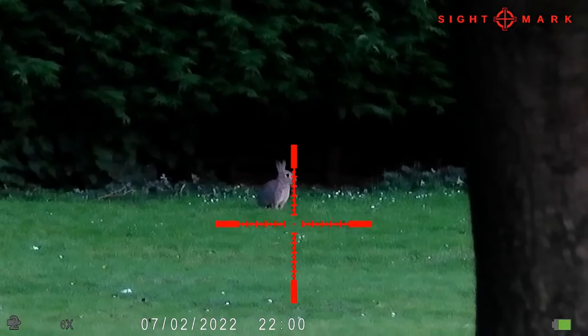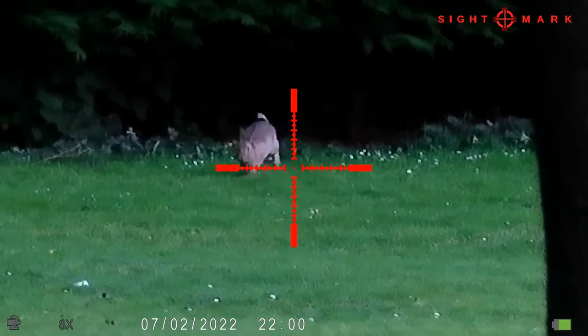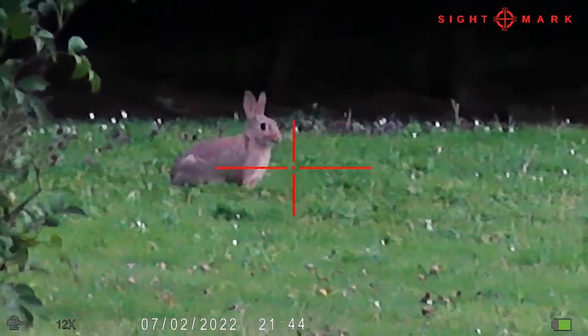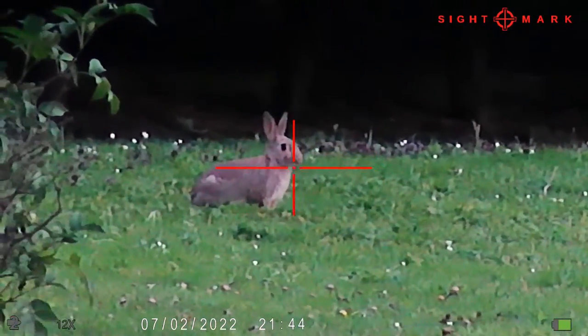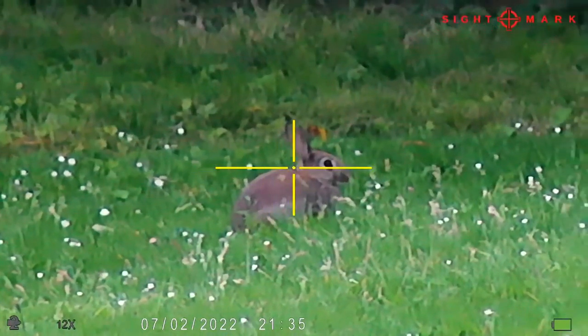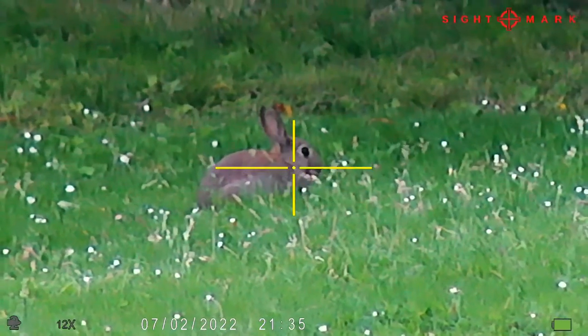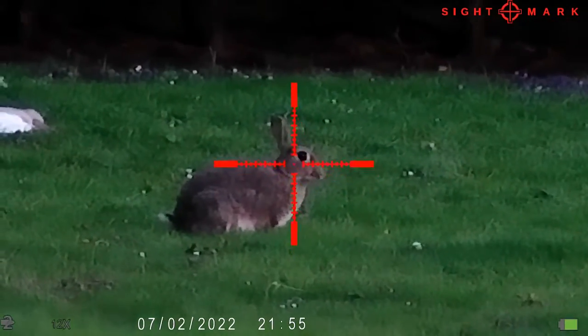I've just had two rabbits so far. They're fairly tame around here so they'll be coming back out shortly — we'll just sit out and see how we go. I'll be spotting with the Accolade II P50 Pro LRFs and we'll see where we go.